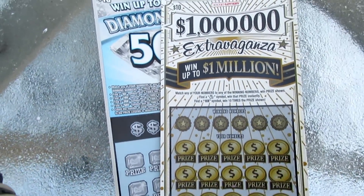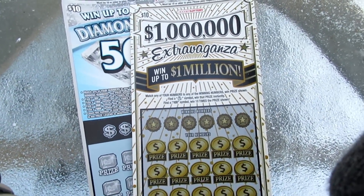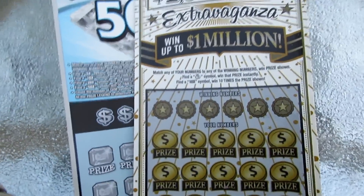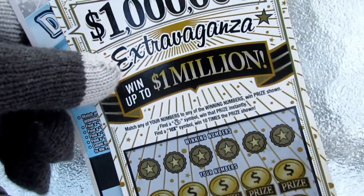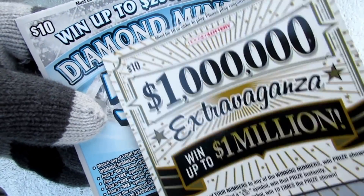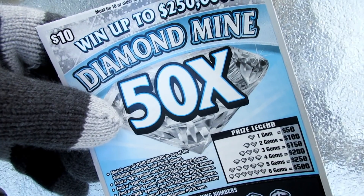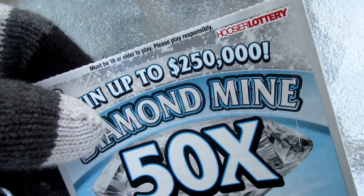We just got two tickets today. Maybe new year, hopefully it's the year of the claimer. Who knows? Look at all this snow on here. Can't believe it. Let's get right into it. Simple straight scratch today. Yes, I have gloves on because it's quite chilly out today. We've got one of the $10 million dollar extravaganzas. We've also got one of the $10 Diamond Mine 50 Times scratch off lottery tickets from the Indiana Hoosier lottery.